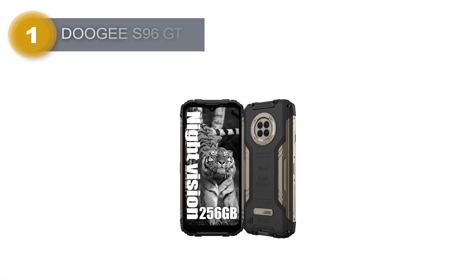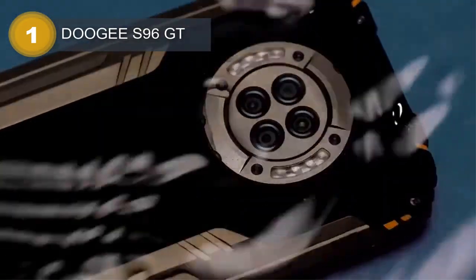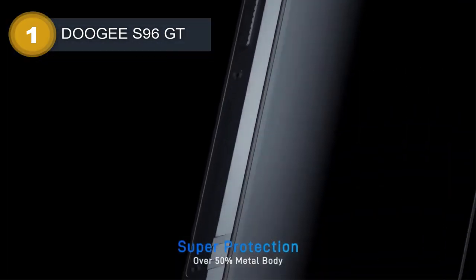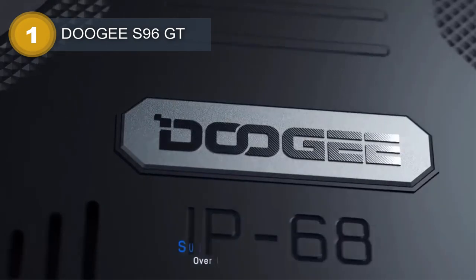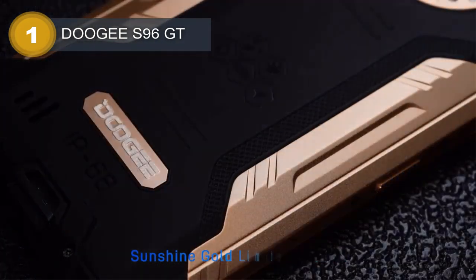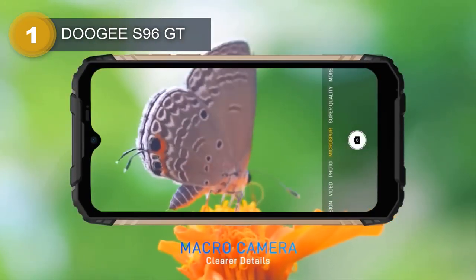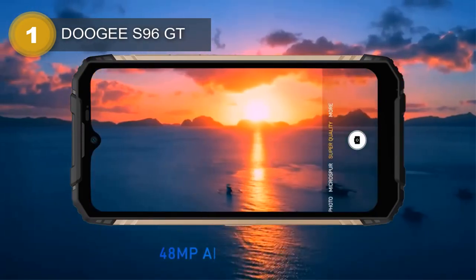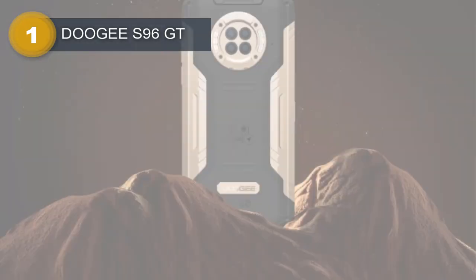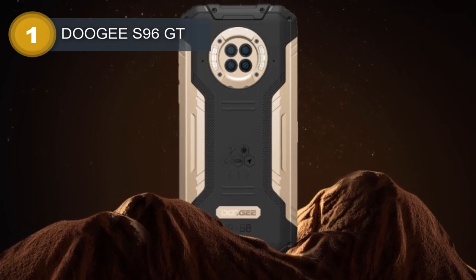Number 1: DOOGEE S96 GT. The DOOGEE S96 GT is a rugged smartphone that boasts impressive features and durability. It features a 6.22-inch IPS LCD display with Corning Gorilla Glass protection, providing excellent screen quality and durability. The device runs on Android 12 and is powered by the MediaTek Helio G95 chipset, coupled with an octa-core CPU and Mali G76MC4 GPU, ensuring smooth and efficient performance.